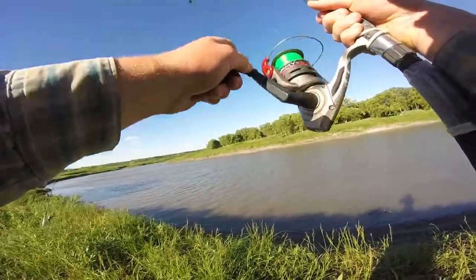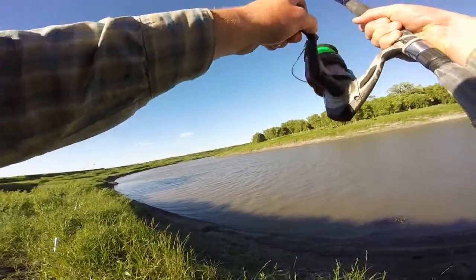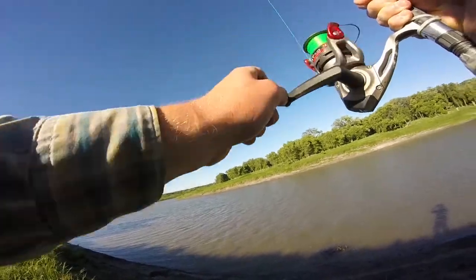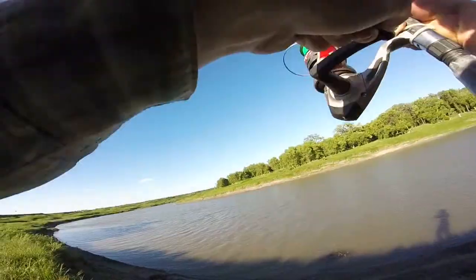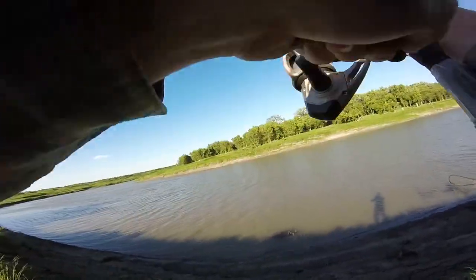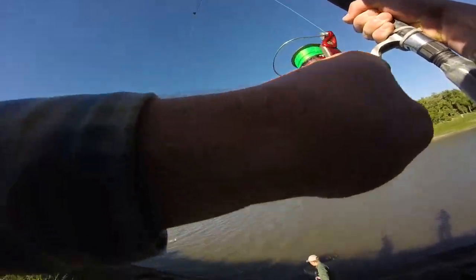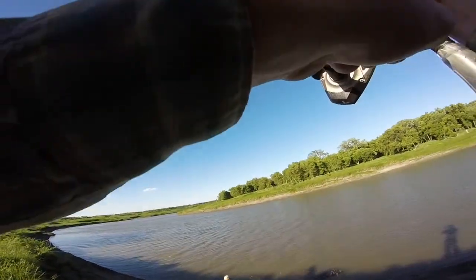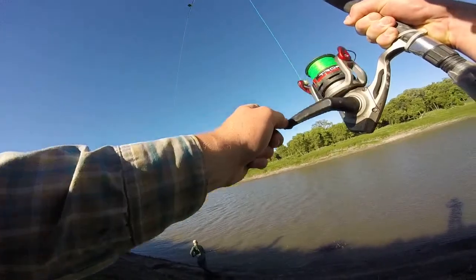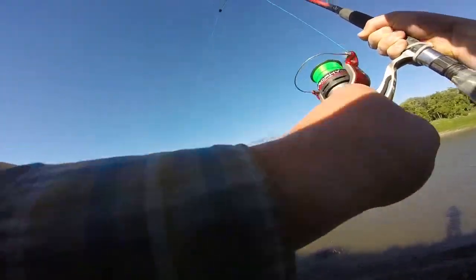Doesn't feel very big. Don't get stuck in that mud. Pretty small — maybe two or three, four pounds. Nice eater.